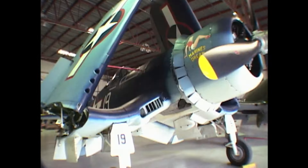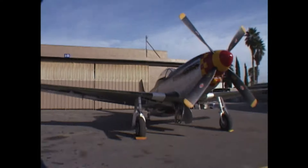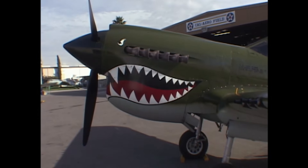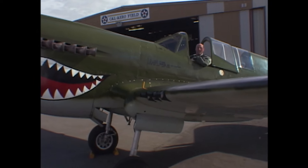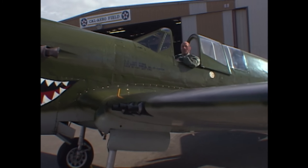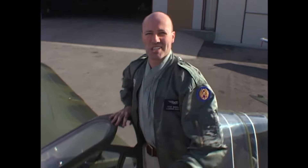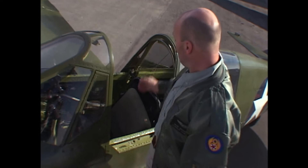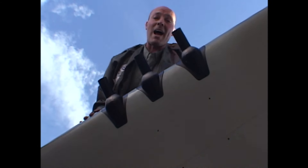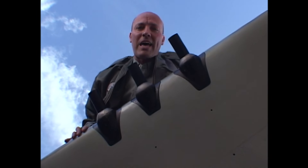My next stop is the Cal Aero Field, the Planes of Fame Air Museum at Chino in California. By the time of World War II, fighter aircraft had made great advances — they were much faster, which meant a higher closing speed but less time firing at the target. Some parts were now protected with armour, especially the back of the pilot's seat. The number of guns was increased up to eight machine guns, of increasingly heavy calibre. The heaviest of all was the cannon, which fired small explosive shells — a much slower rate of fire, but much more effective.